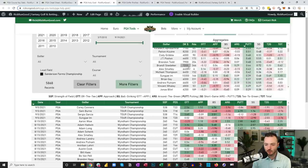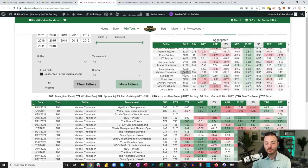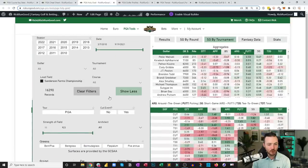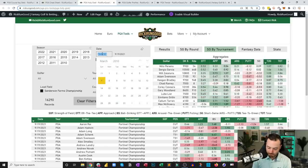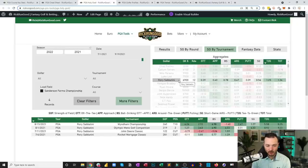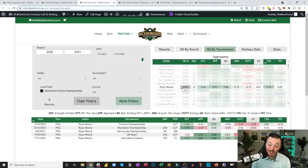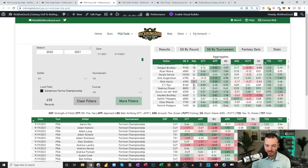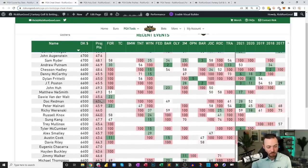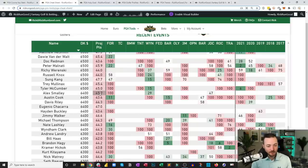Michael Thompson at $6,400 has made three consecutive cuts on Bermuda, which I don't mind. Filtering by strokes gained tee to green since July 1st: Rafa Cabrera Bello is number one but only played four times. Ryan Moore had 12 rounds with four missed cuts and a T2 at John Deere — probably not exciting. The $6k range is really ugly — I might just have to go more balanced. Michael Thompson at $6,400 and JT Poston may be the lowest I'm willing to go.